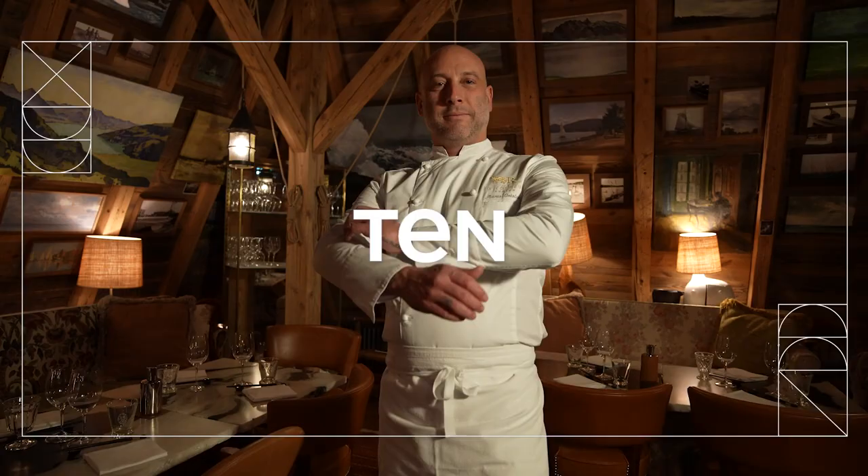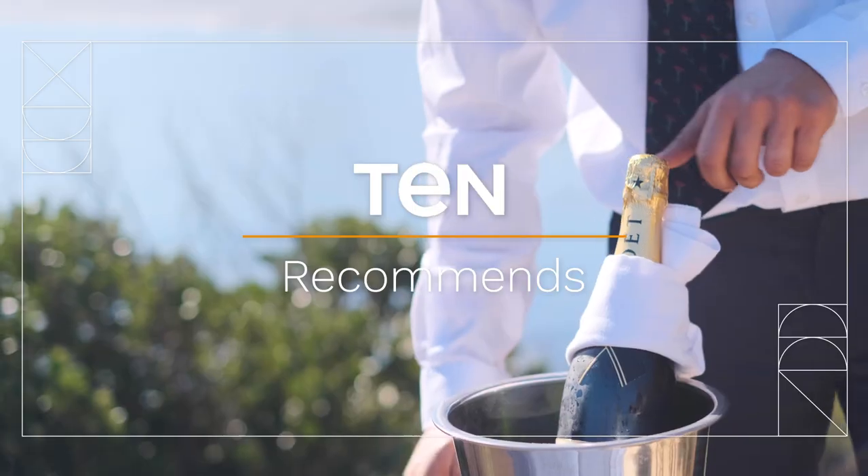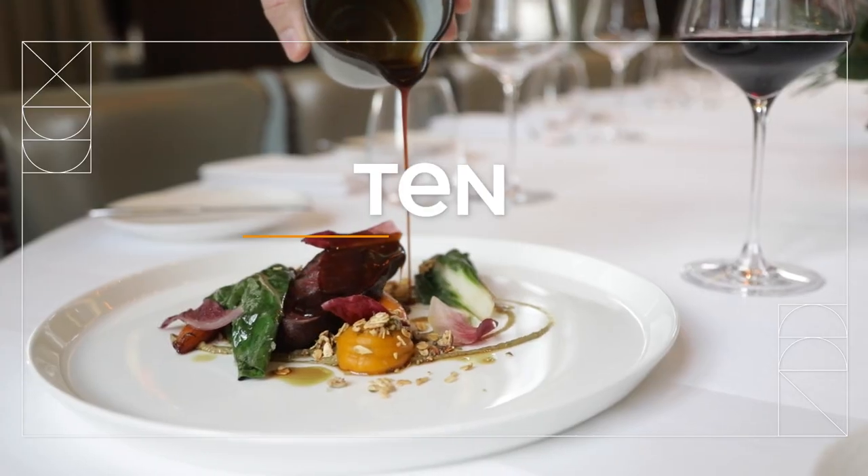Hi, I'm Jean-Pierre and welcome to 10 Recommends. Every day, we at 10 suggest and book tables in amazing restaurants for our members, and we would love to share some of the industry insights with you today.